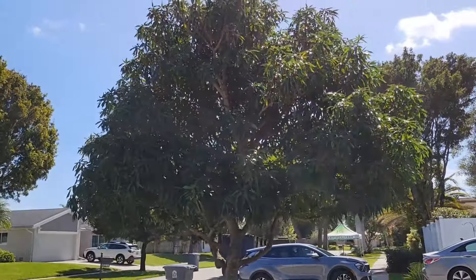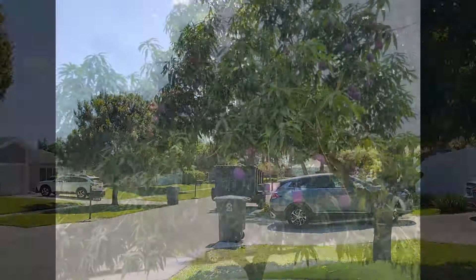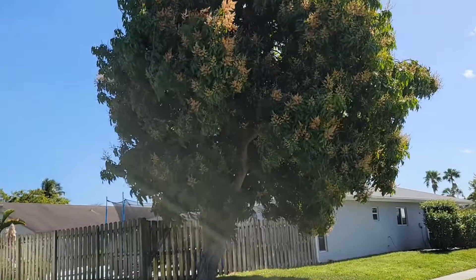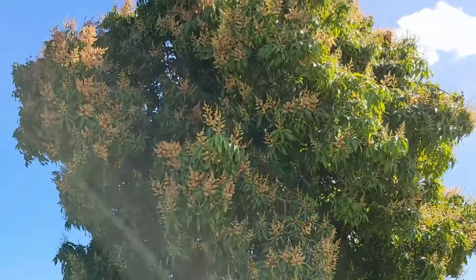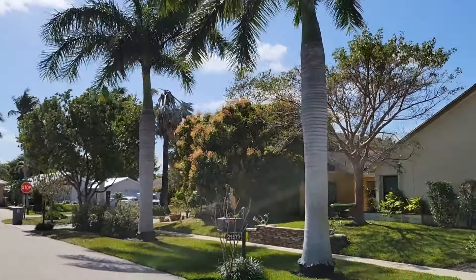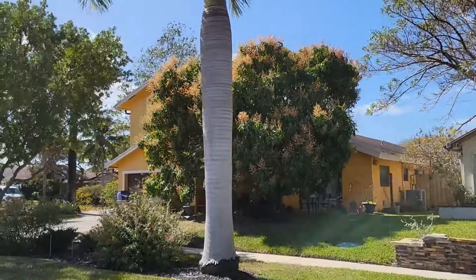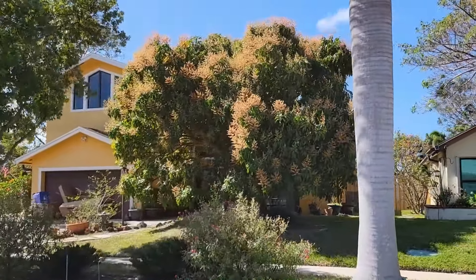And then this is a mango tree. It's not blooming right now, but I'm pretty sure this is an Irwin with beautiful purple mangoes. Then right across the street is yet another mango tree that's in bloom. And then the next house over has another mango tree — really beautiful mango tree there. That one is flowering really nicely. Look at all those flowers. That's going to make for a lot of mangoes this summer.